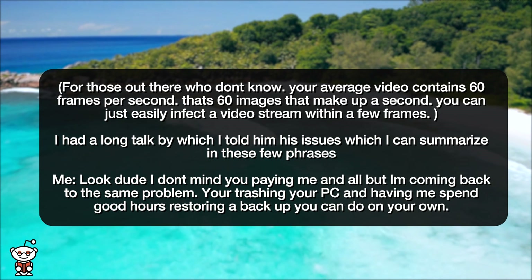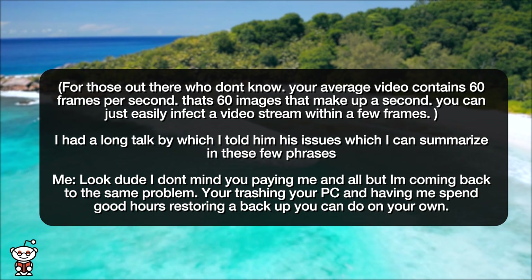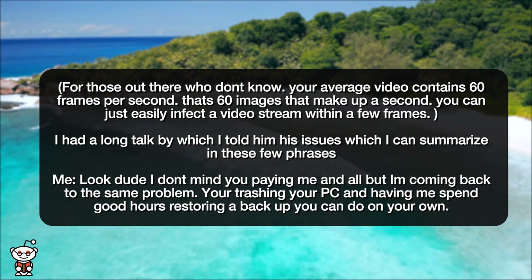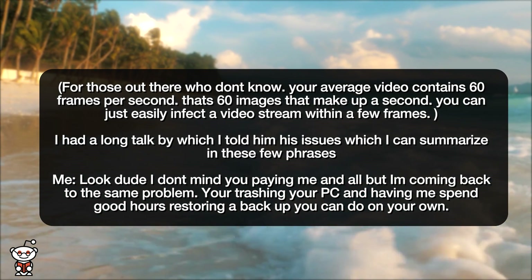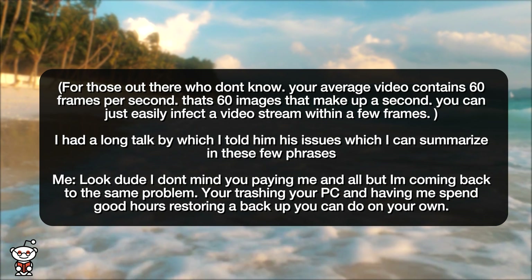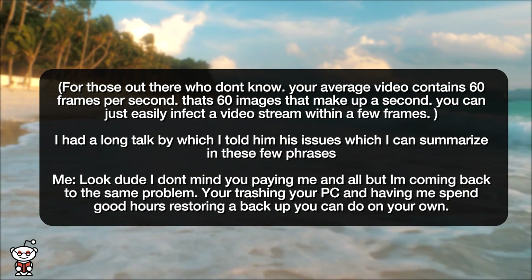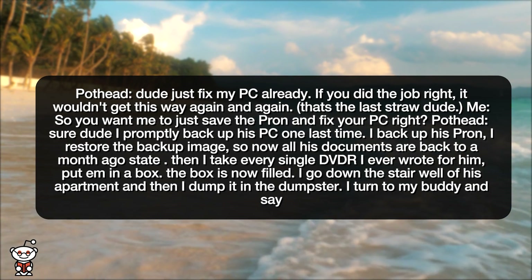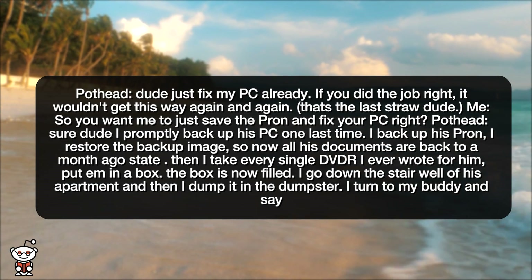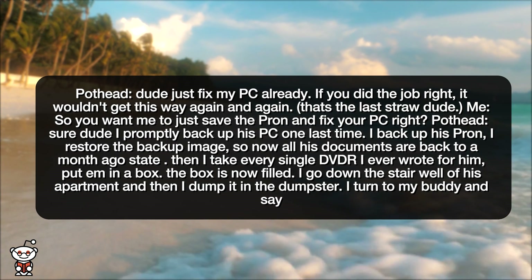I had a long talk, which I can summarize in these few phrases. Me: 'Look dude, I don't mind you paying me and all, but I'm coming back to the same problem. You're trashing your PC and having me spend good hours restoring a backup you could do on your own.' Pothead: 'Dude, just fix my PC already. If you did the job right, it wouldn't get this way again and again.'